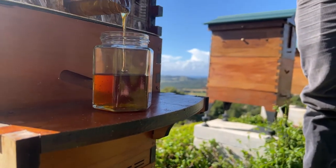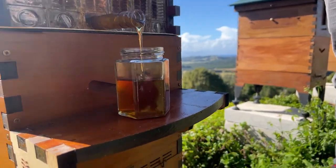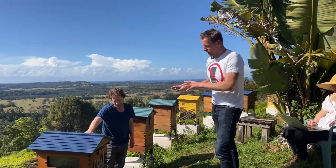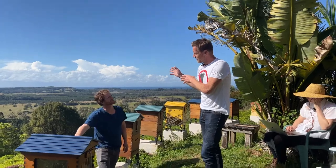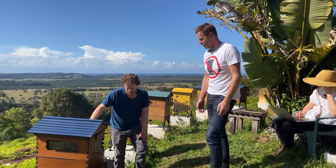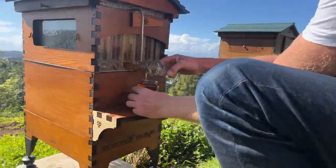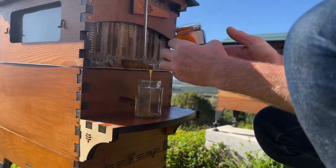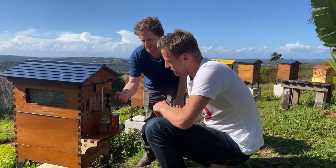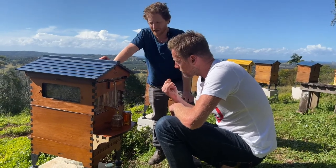Special guest Joost Bakker has come up to see our apiary. He has Flow Hives as part of his future food system, both on his farm in Mombak and at home. He'd always kept them away from the house, but since the Fed Square installation he's moved one right next to his kitchen — so excited about the future food system, being able to go out and get honey whenever you need it. It's a beautiful thing.